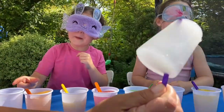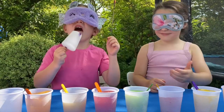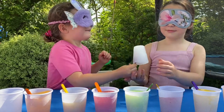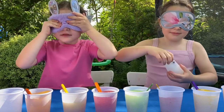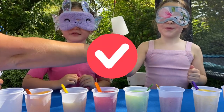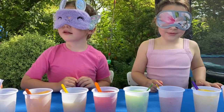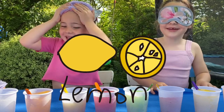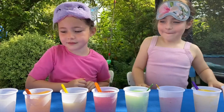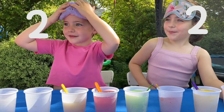Homemade ice lolly number two. There you go Freya. What does it taste like? Do you know in your head what it is? Oh she knows already, she's confident. How about you Alexa? Do you think you know? Yeah, I know what it is. I'm going to count down from three and I need you to both shout out your answer. Three, two, one. Lemon! Good job, it was lemon squash. Awesome. You've got two points each, you've got the first two correct.